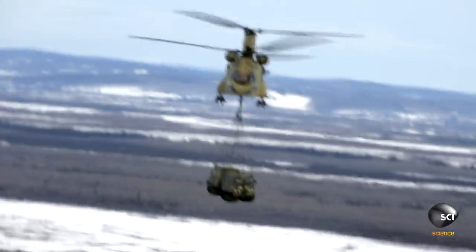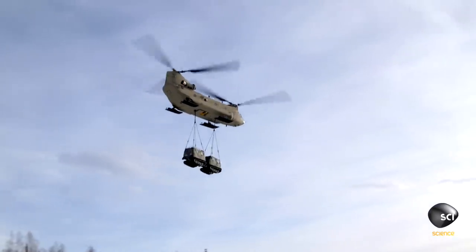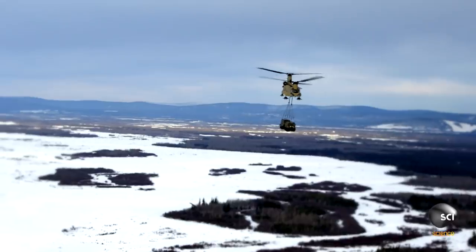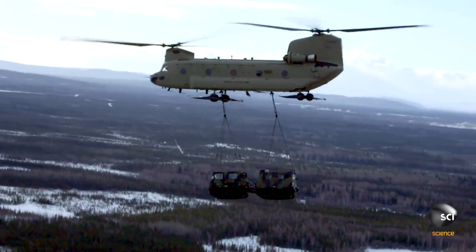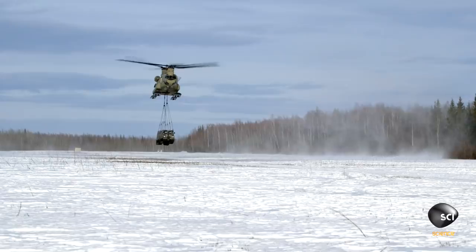We're bouncing all over the place. The cargo starts to sway too much, and Specialist Hill springs into action. If you start seeing the sling load oscillate or start to spin, we're letting the pilots know to make an S-turn. The pilot makes the aircraft fly in an S-shape, forcing the load to go from side to side with the aircraft and stabilizing it.